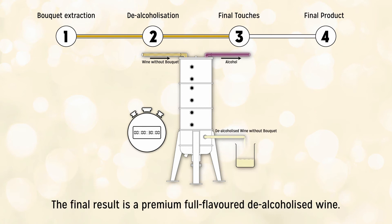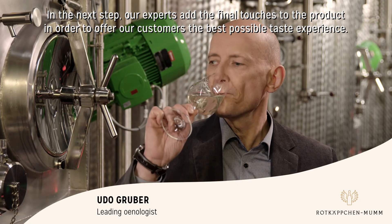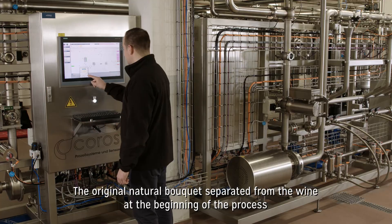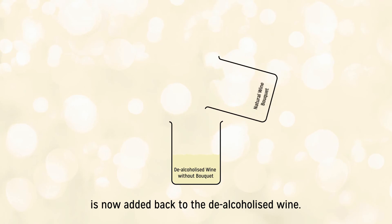The final result is a premium, full-flavored, de-alcoholized wine. In the next step, our experts add the final touches to the product in order to offer our customers the best possible taste experience. The original natural bouquet separated from the wine at the beginning of the process is now added back to the de-alcoholized wine.